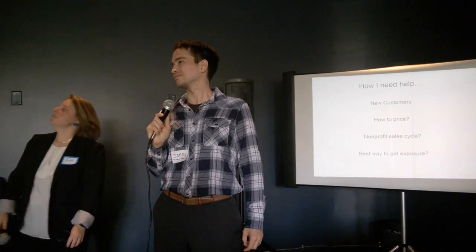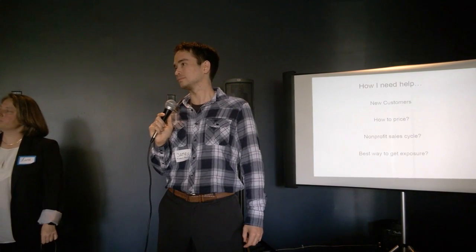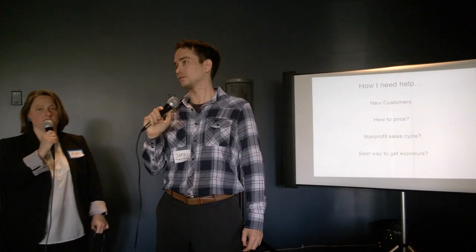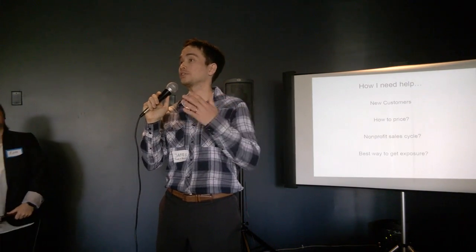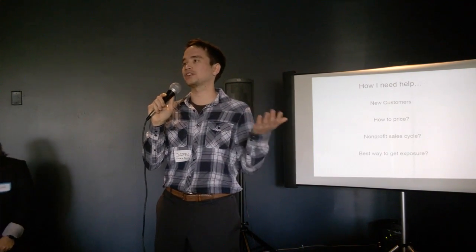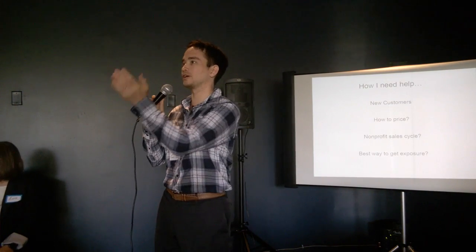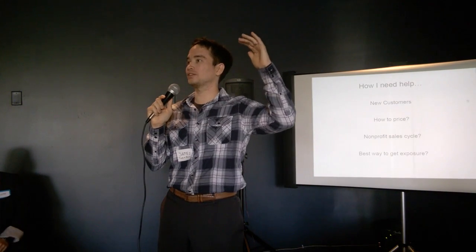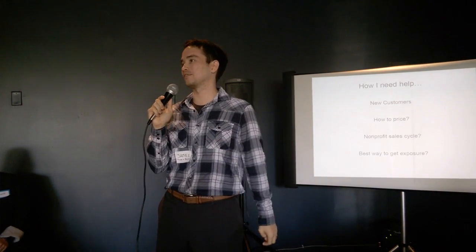I was curious to hear more about your thoughts on pricing — what have you considered? So the pricing right now: it's free for organizations under 50 volunteers, which covers a lot of grassroots nonprofits. As you scale up to 100 or 200 volunteers, we're talking $15 to $20 a month, going up from there. After the thousand-volunteer mark, you get into custom pricing based on the needs of that organization.